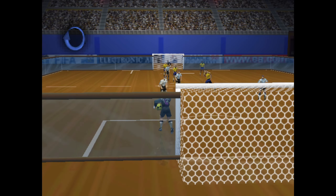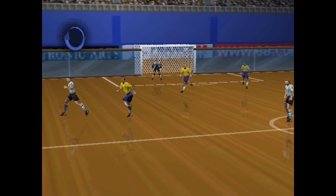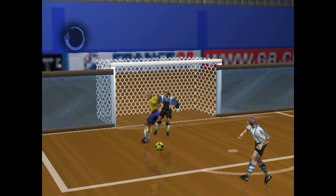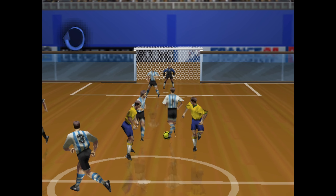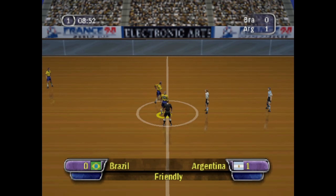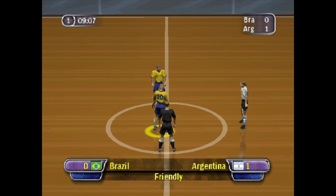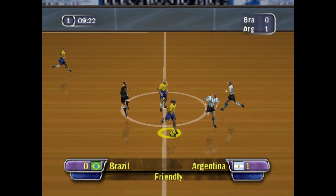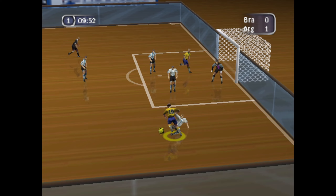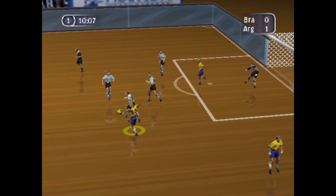Let's take a look at the instant replay. That makes it 1-0.